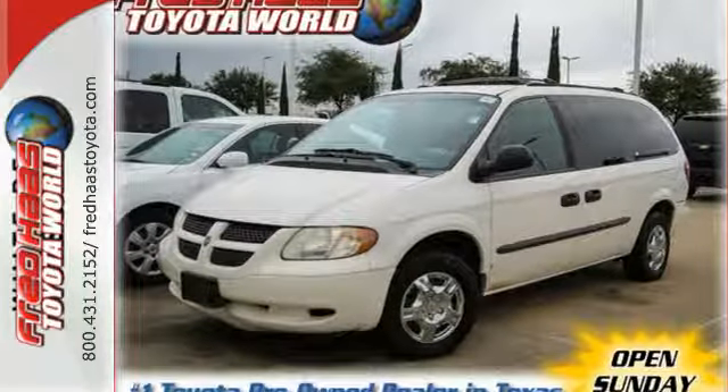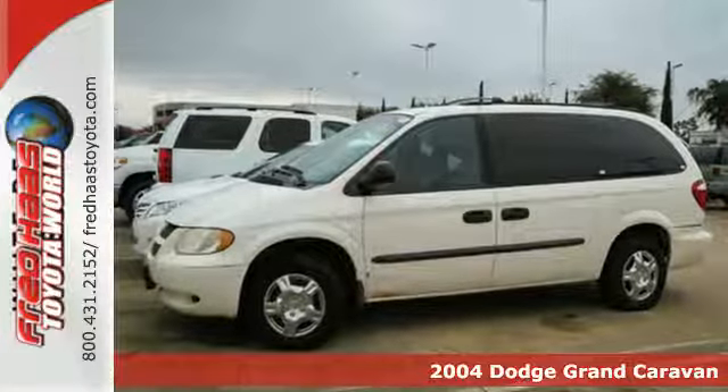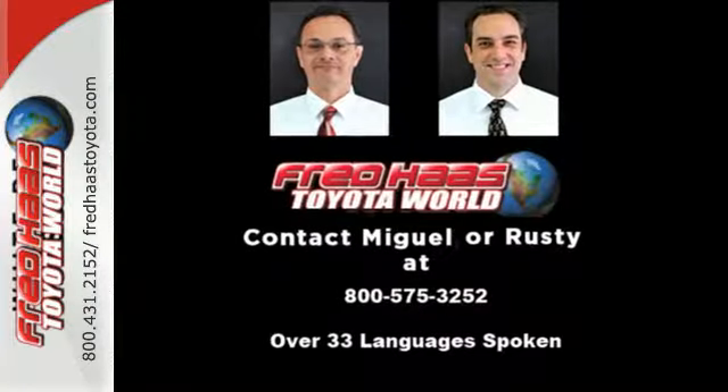It's a 2004 Dodge Grand Caravan. Standard features include dual front airbags, stability control, four-wheel anti-lock brakes, intermittent wipers, and power brakes.